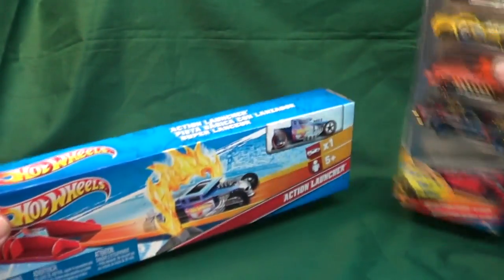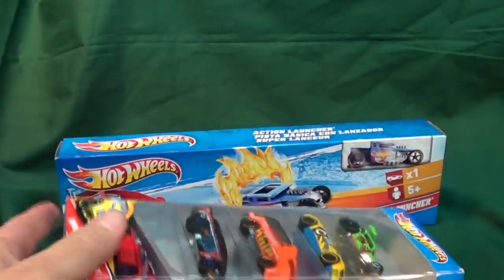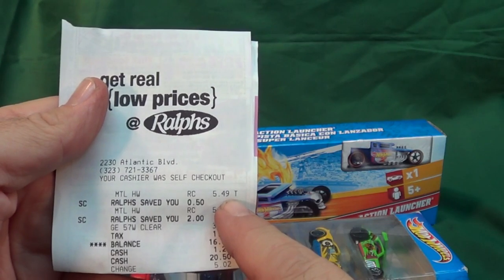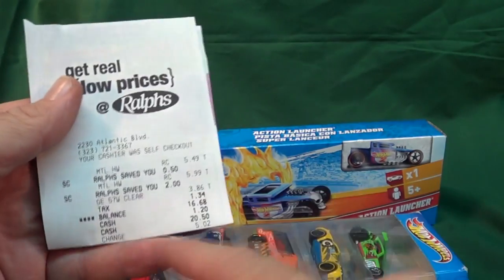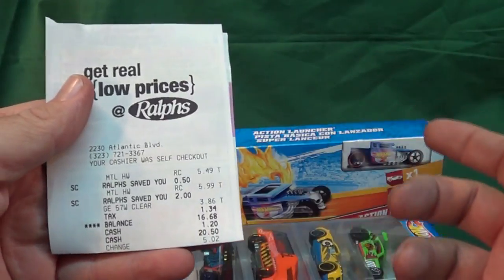I went ahead and decided to bite the bullet and buy this little track set. Look how small it is — for the price, by the way: one of them was five-fifteen to five ninety-nine, and the other one at two dollars was seven ninety-nine. Unfortunately I don't remember which one's which, and both of them say Mattel Hot Wheels — can't tell which one's which.